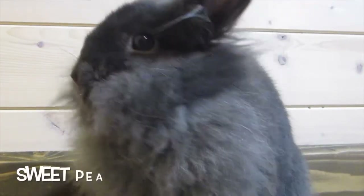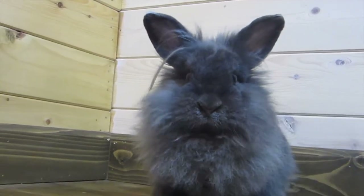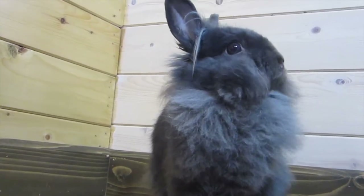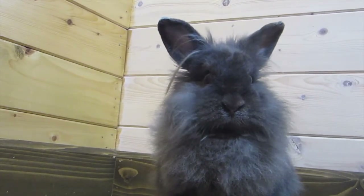Then we have Sweet Pea — she is the mother of the little Lion Head babies. She is a year and a half old and she is blue in color, which is another name for gray. She's really sweet and she is single-maned, so she only has one mane gene. You can see the difference between Rapini and Sweet Pea — she has less mane. Rapini has long mane all over his body, but Sweet Pea's is more on the face and under her belly.